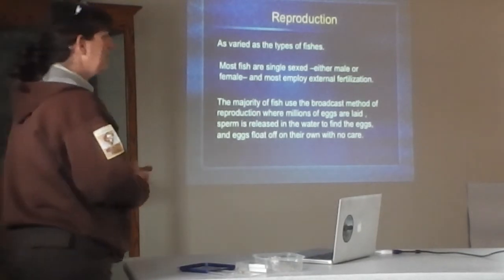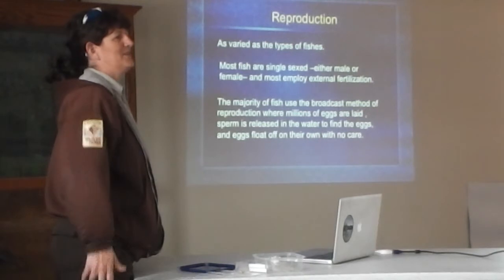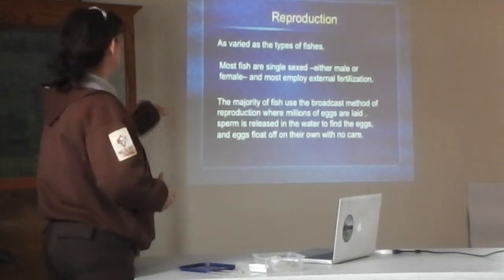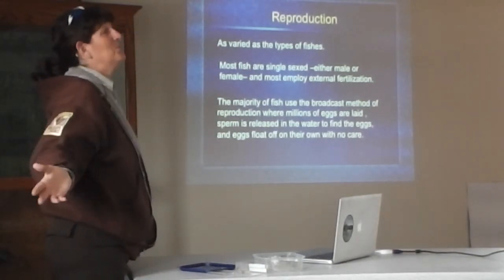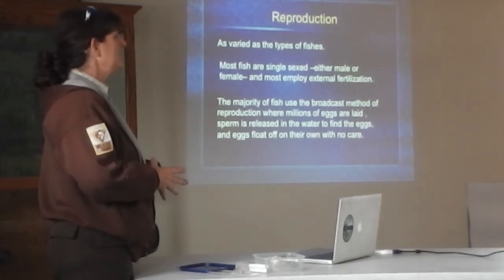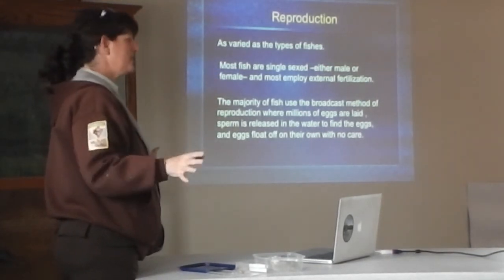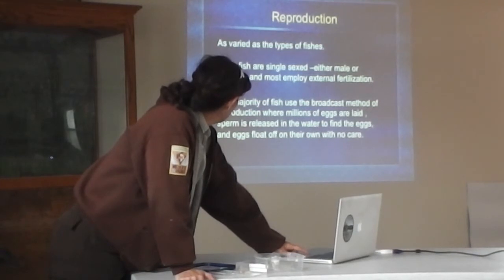It's a different strategy than what humans employ — we put a lot of energy into very few offspring and spend many years ensuring their survival. Fish don't really employ the same strategy. Most fish broadcast billions of eggs and expect maybe one percent of those eggs to survive to adulthood. They don't spend a lot of energy on each individual offspring. But there are always exceptions — mouth brooders that hold their eggs or young in their mouth, and some fish that protect their nests and eggs while they're developing.